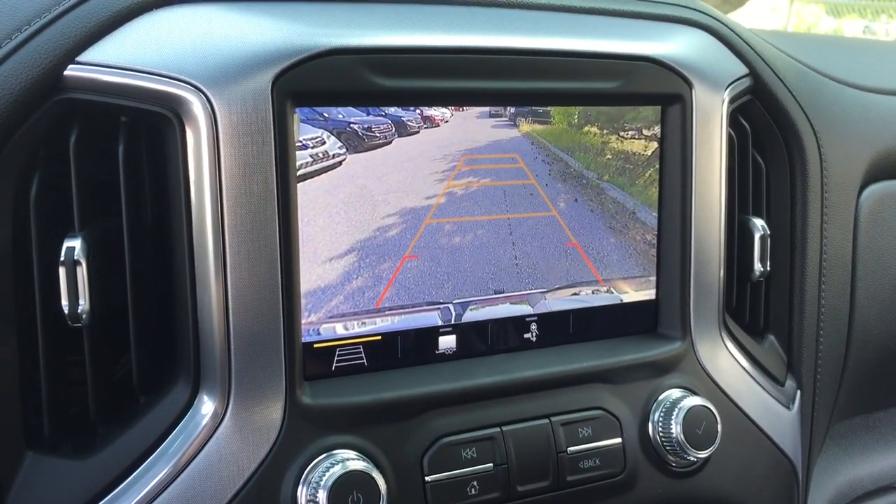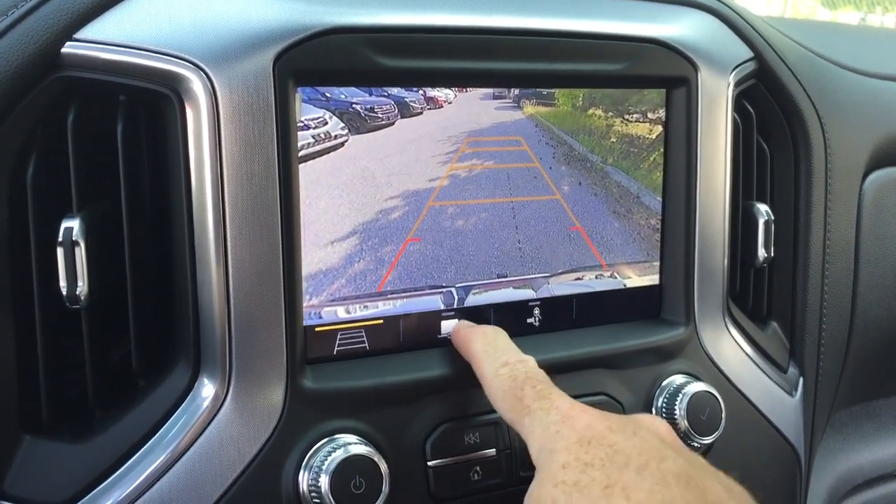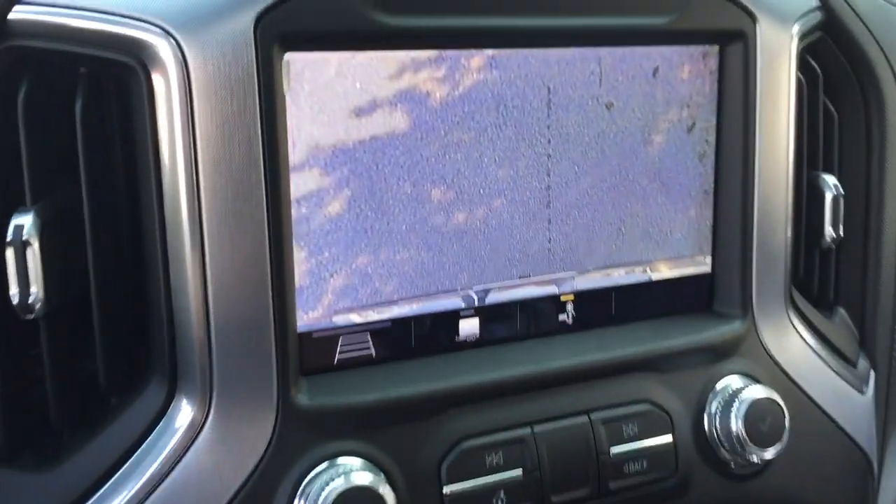The camera function will operate at low speeds, as well as providing a full-color rear backup camera. You also have trailer trajectory and a hitch view.